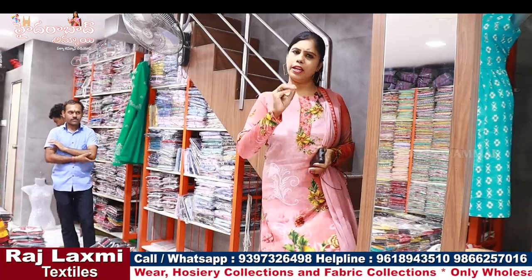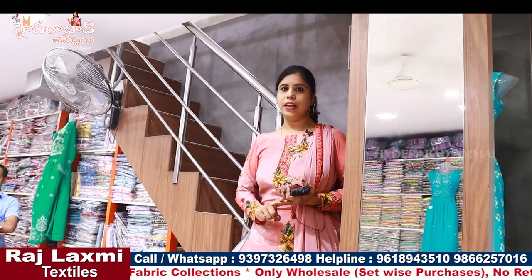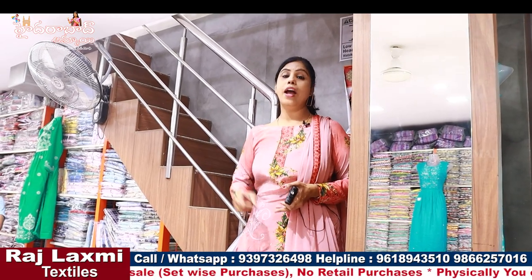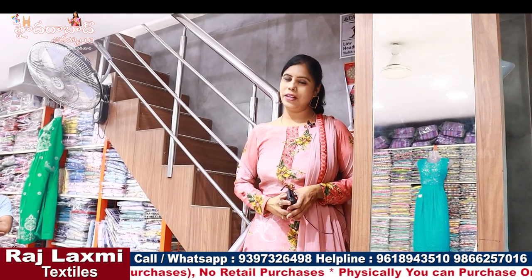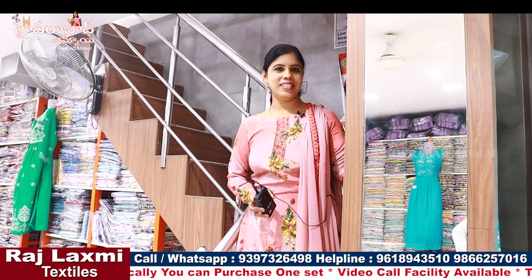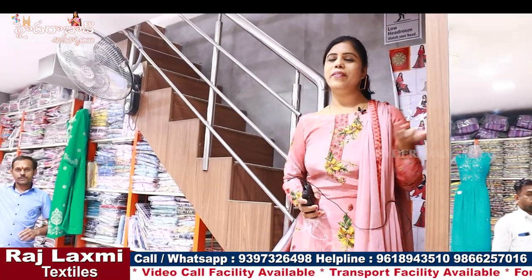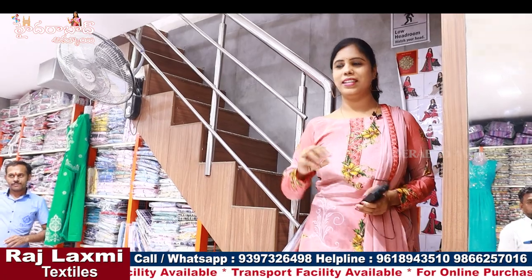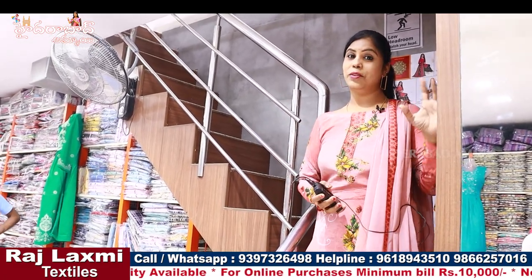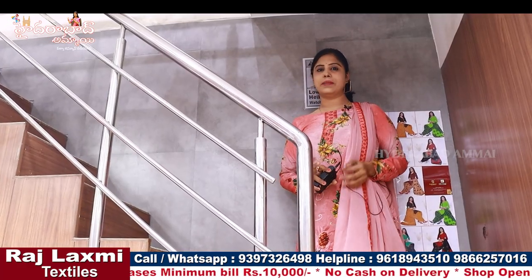So this is a total wholesale. There are four floors in this second branch, and we arrange the items floor-wise. The total wholesale is set-wise. You can buy dupattas — there are more than 6,000 varieties. You can find all kinds of clothes, dress materials, blouses, bales, and fabric collections.